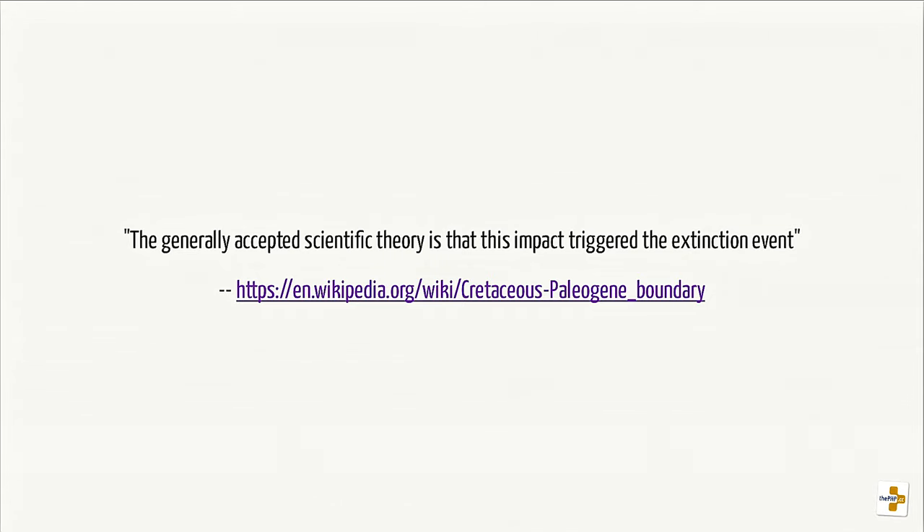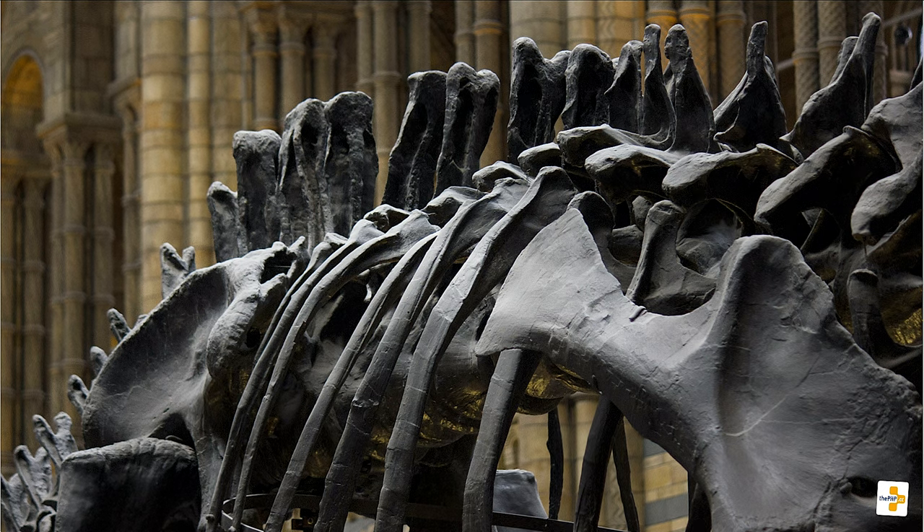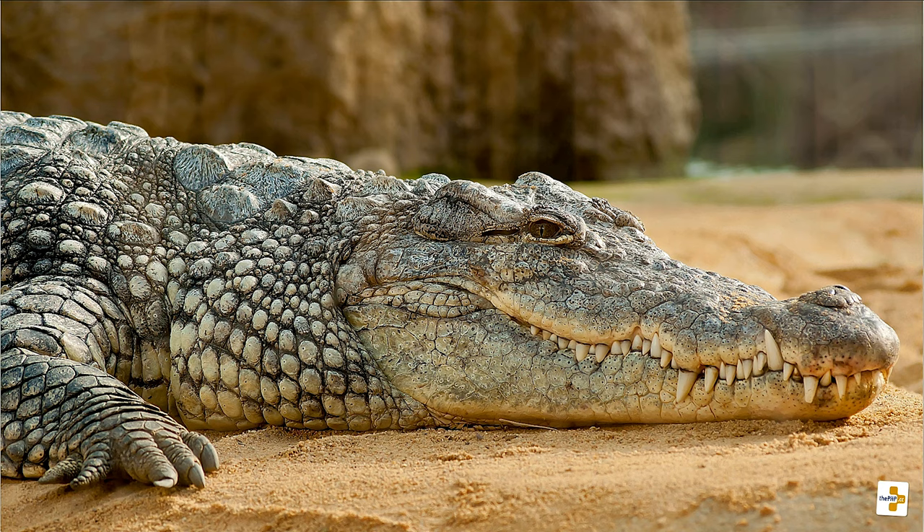Science has come to believe this is what triggered the extinction of the dinosaurs — you may or may not believe that, depending on whether you think the Earth was created 6,000 years ago or is flat, but I'll leave that up to personal taste. Dinosaurs became extinct, and no, they are not the fuel we burn today — that's plants, not dinosaurs. We know about them because we've been finding bones and putting them together.